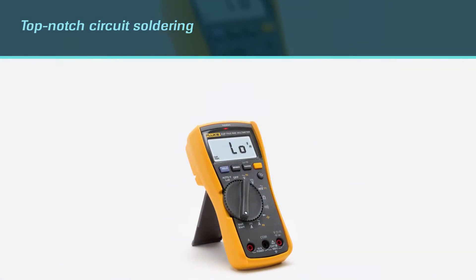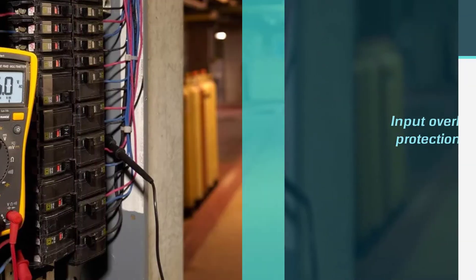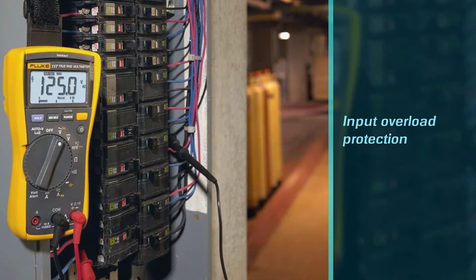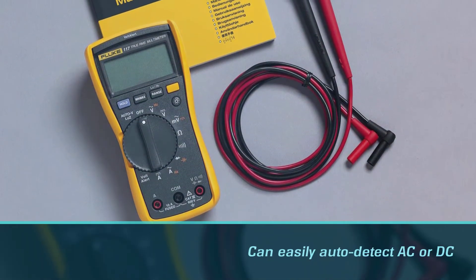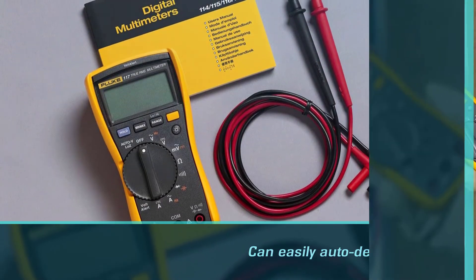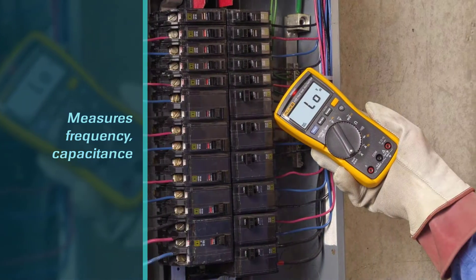It can auto-detect AC or DC voltage without requiring a second tool. Its ability to accurately measure frequency and capacitance makes it a powerful tool. It's also backlit, has a function that helps prevent false readings due to ghost voltage, and is CAT III 600V safety rated.